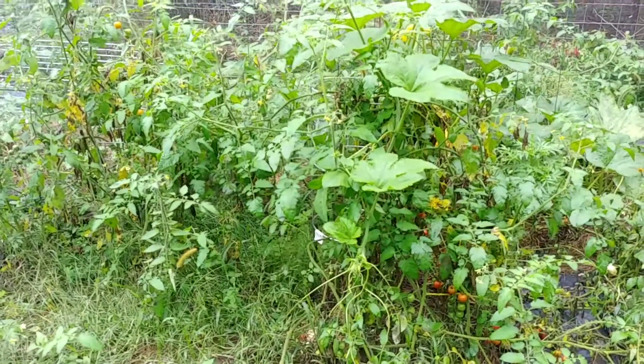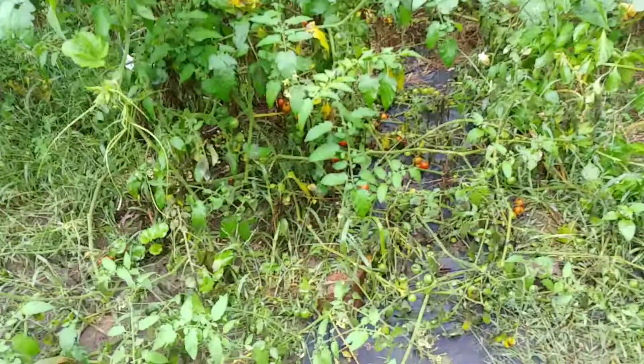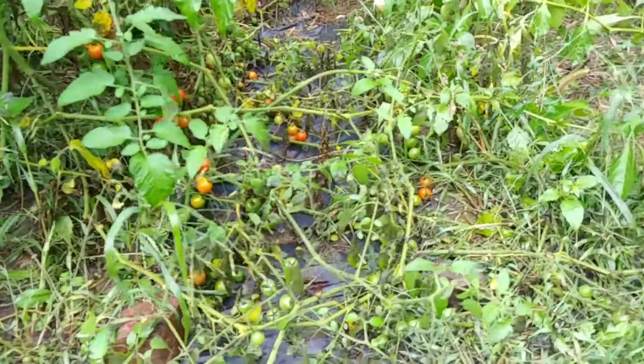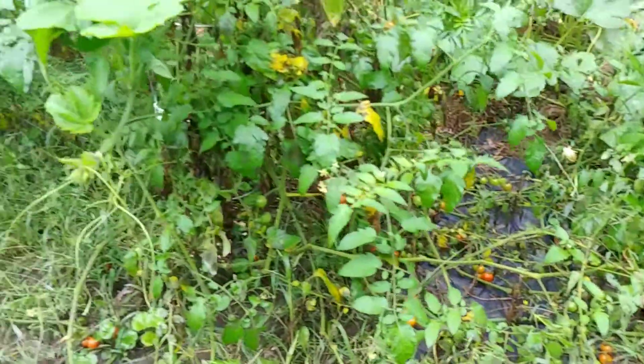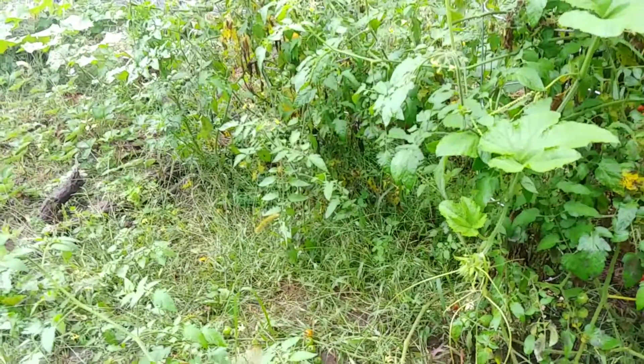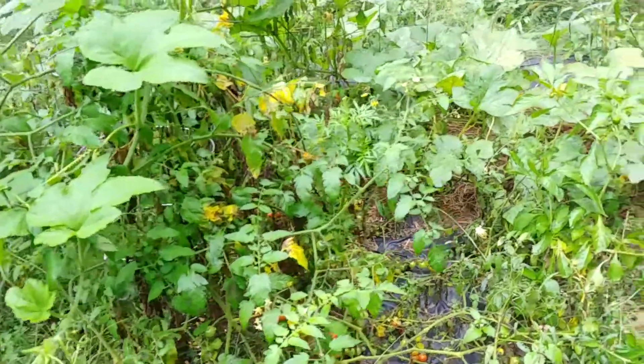The cherry tomatoes are still going crazy. Next year I'm definitely going to prune because this is just too much. I can't walk. Cherry tomatoes are nuts.